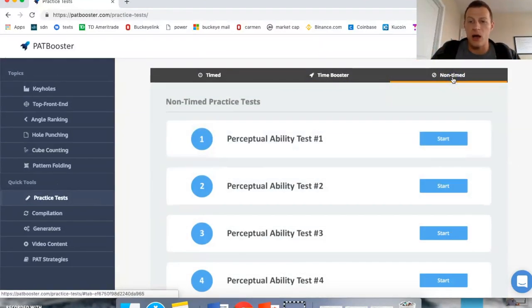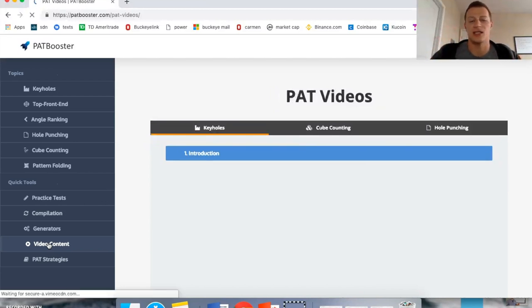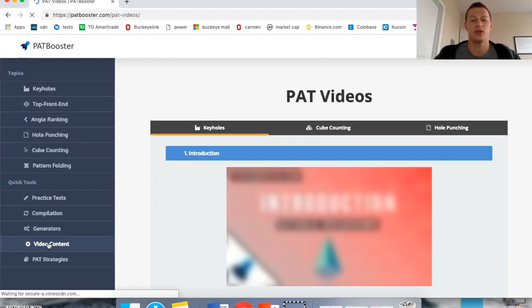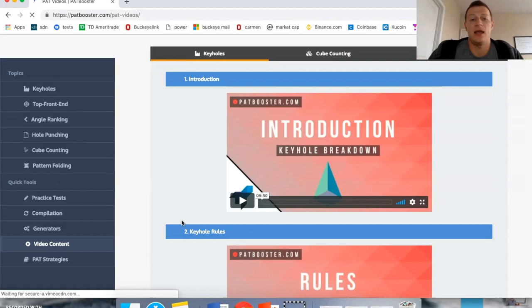You can use the non-timed section when you're very first starting out, just trying to get your feet wet with the PAT. They also have videos for explanations that teach you how to do each one of these sections, and it just depends on what kind of learner you are. I personally like to learn on my own through videos. PATbooster.com has anything and everything I would want in a resource specifically for one section of the DAT.